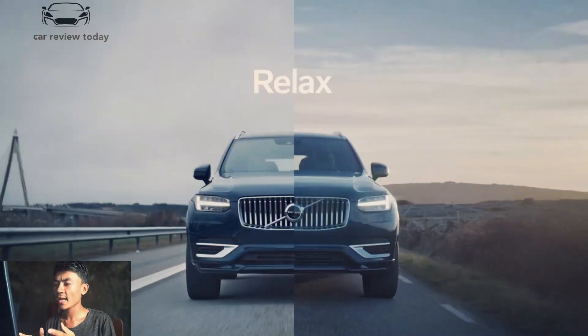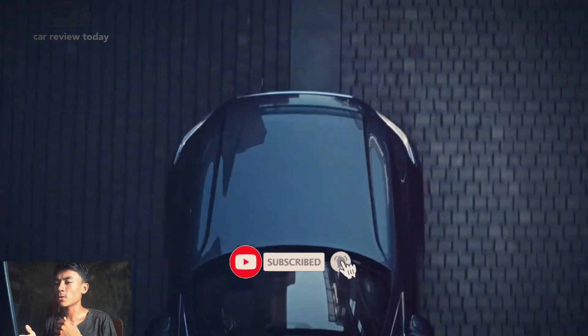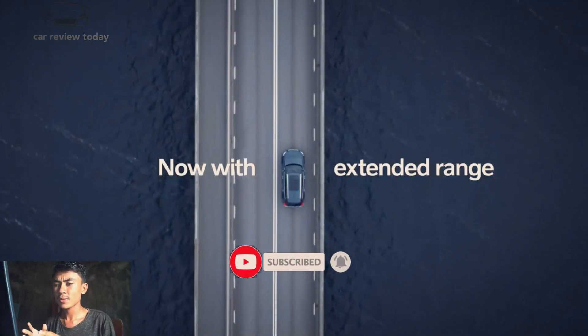The Recharge plug-in hybrid model adds an electric motor, bringing the total horsepower to 400. Volvos are said to be automobiles that people buy to transport their airbags about in.